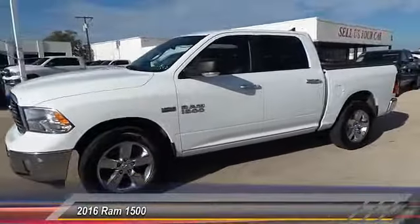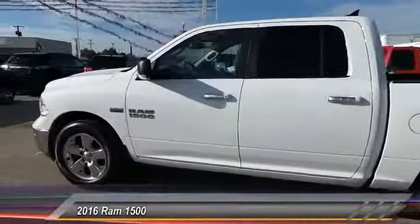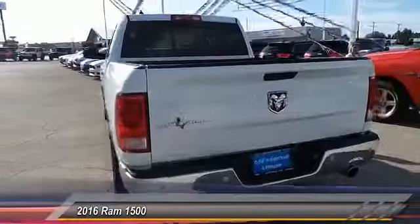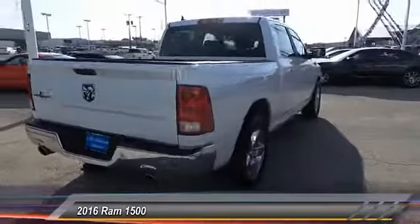The 2016 Ram 1500 went against the Chevrolet Silverado, Ford F-150, and Toyota Tundra — all excellent trucks in their own right. The Ram took home the prize for its well-rounded strength and is priced below $35,000.